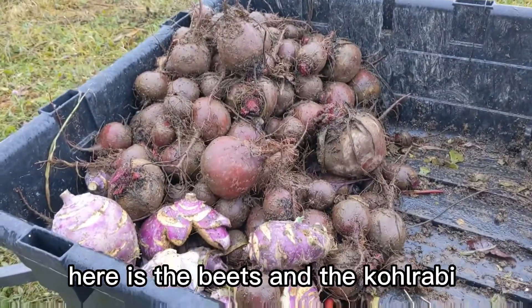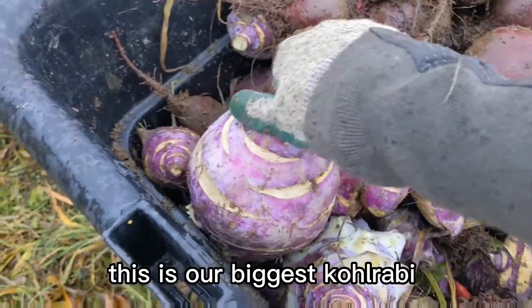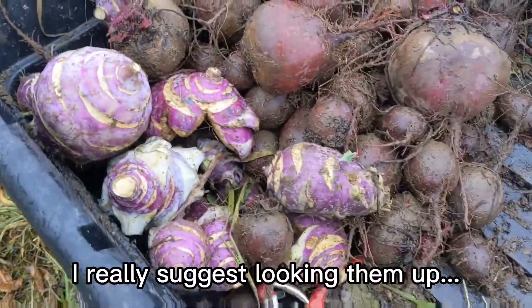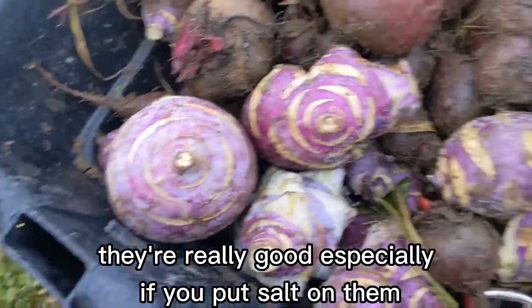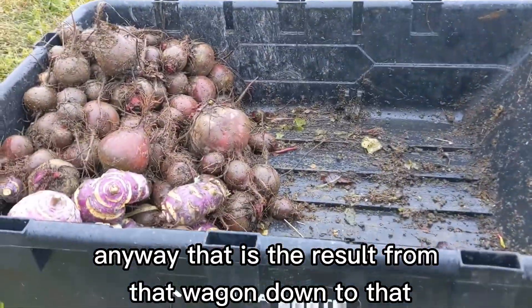Here are the beets and the kohlrabi. This is our biggest kohlrabi and this is our biggest beet right there. If you have not ever heard of kohlrabi, I really suggest looking them up and trying them — they're really good, especially if you put salt on them. Anyway, that is the result from that wagon down to that.